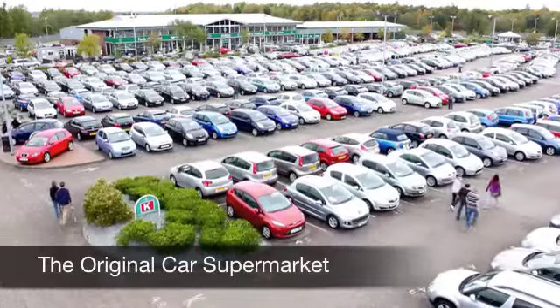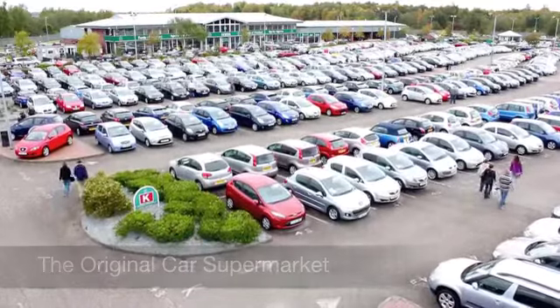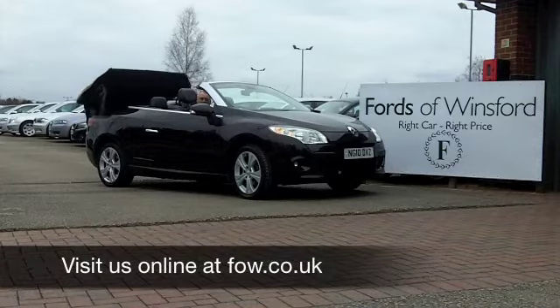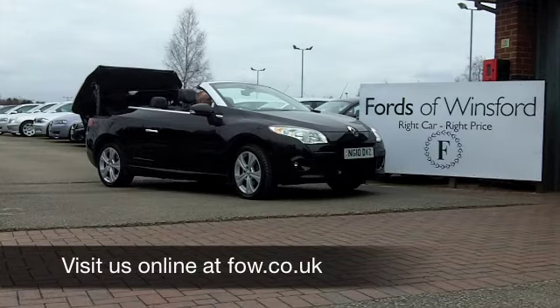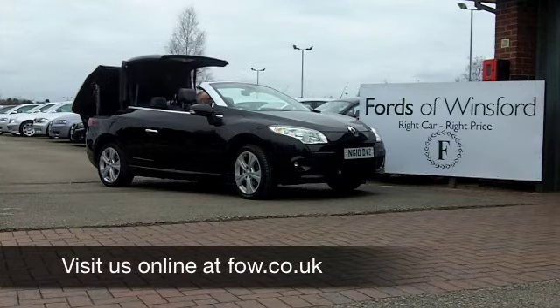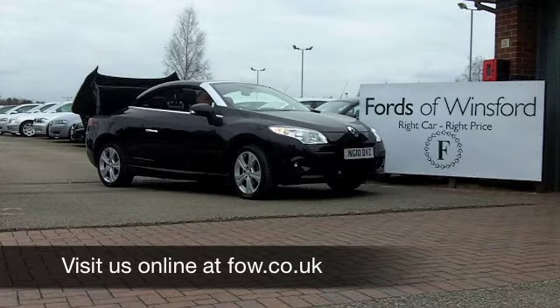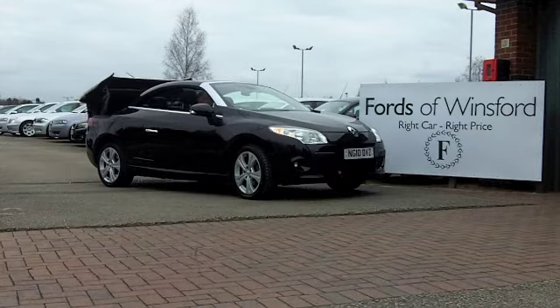On the outside, that black paintwork looks very smart against those very nice alloys. The six-speed box is slick and precise. It's a very decent car to drive — 130 horses, 0-62 in 10.6 seconds, and you'll get around 48 miles per gallon. It's a very nice car waiting for you to discover at Fords of Winsford.